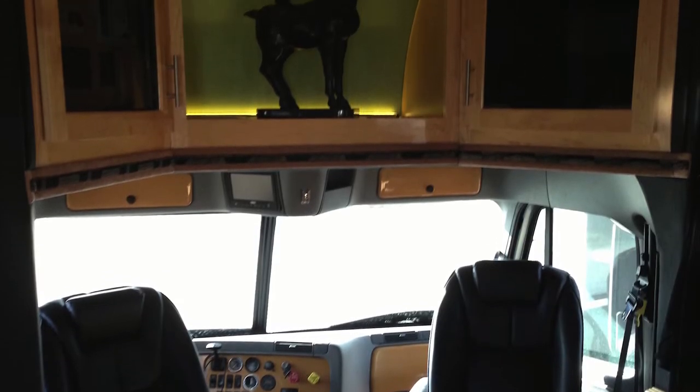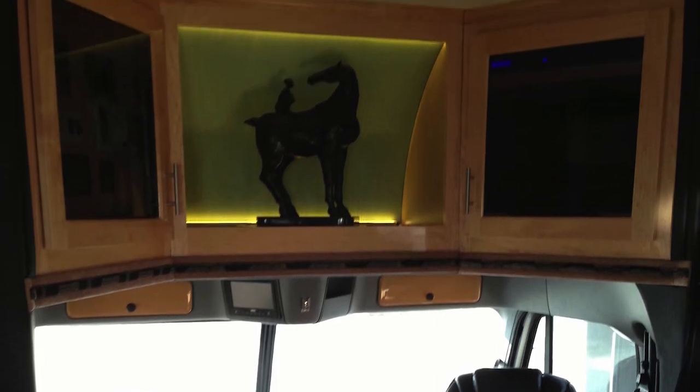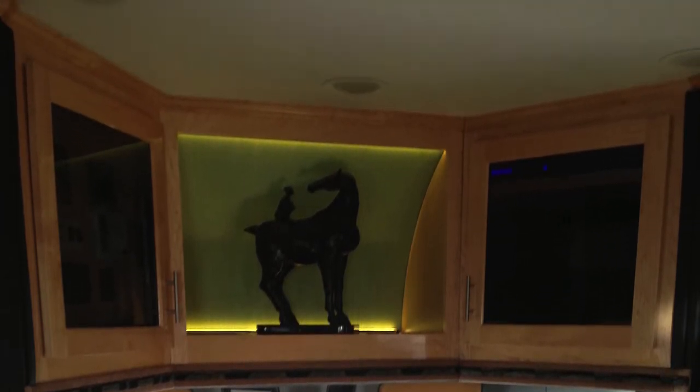The space over the driver's compartment was then converted to house electronics for the Wi-Fi system and printer. The leftover space then became a space to house their artwork.